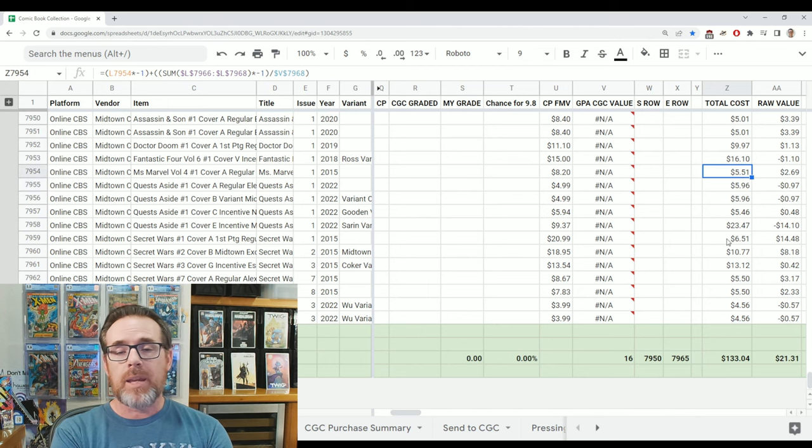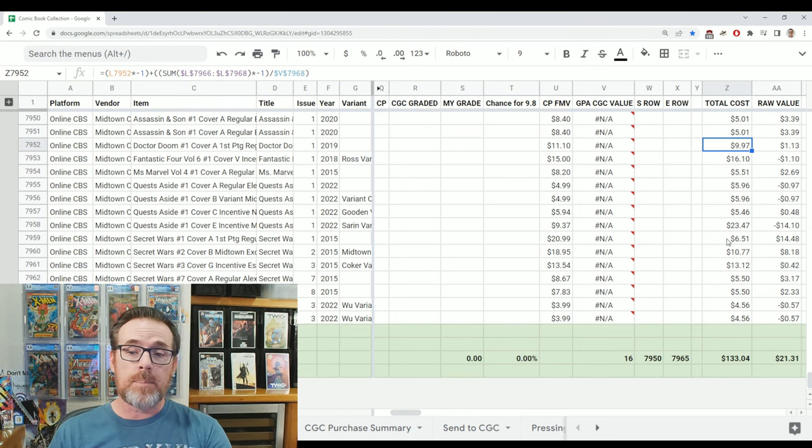Ms. Marvel number one is an $8 book — I spent $5.51, but the condition is horrible. Fantastic Four number one was labeled by Midtown for $60 — I got it for $16.10, a really nice discount, but it's only worth $15. I still love it — it's a great Alex Ross Fantastic Four cover. Doctor Doom number one: I spent about $10, it's worth $11. Assassin and Son kind of doubled in cover price — I paid cover and it's worth $8.40, so that's where some value came from.